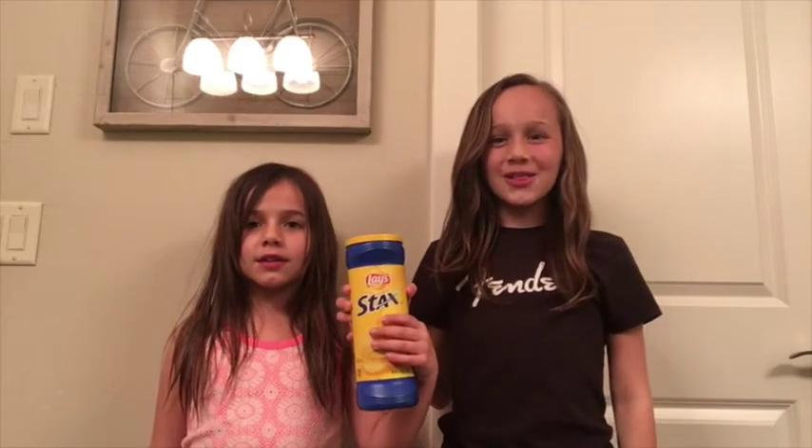Let's eat our third chip. I hope this one's a good one. I think I know this. Three, two, one — Original Glaze! Let's see if we got this right. Yes, we got it right! It was original glaze. Let's get on to the fourth chip.